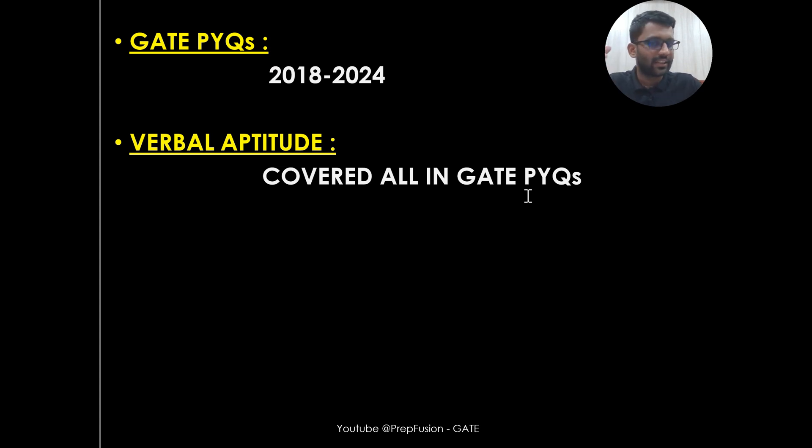For Verbal Aptitude, I am not providing anything specific, because the truth is you cannot specifically prepare Verbal Aptitude — it is infinite, so you cannot spend too much time on it. There will be two-mark questions from Verbal Aptitude. We have solved GATE PYQs from 2018 to 2024, and there I am not just giving you the solution — I am telling you how I would have approached that problem in the examination.